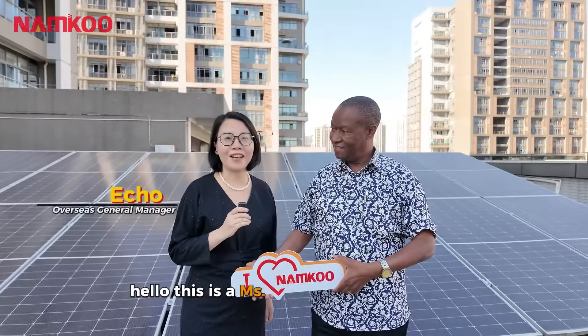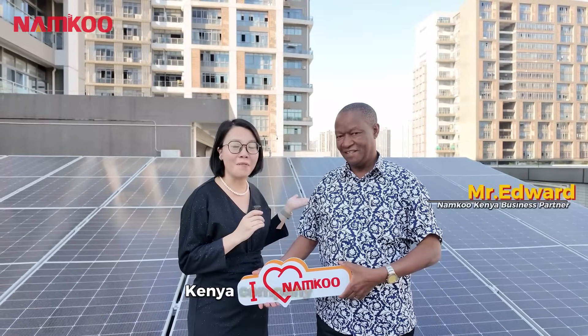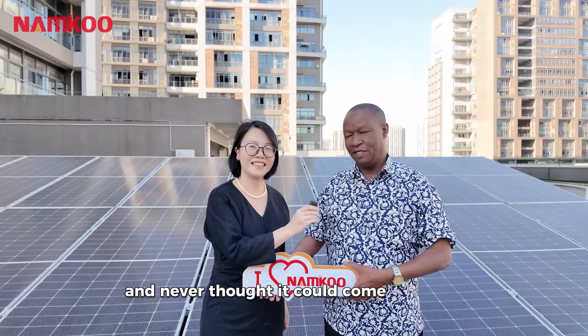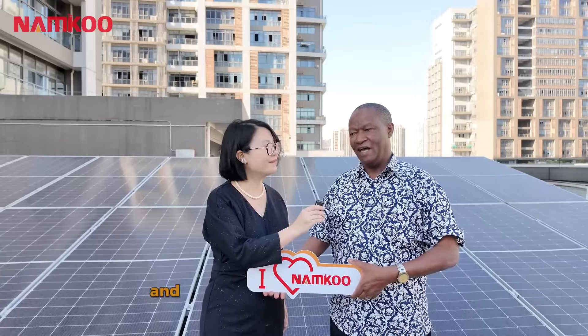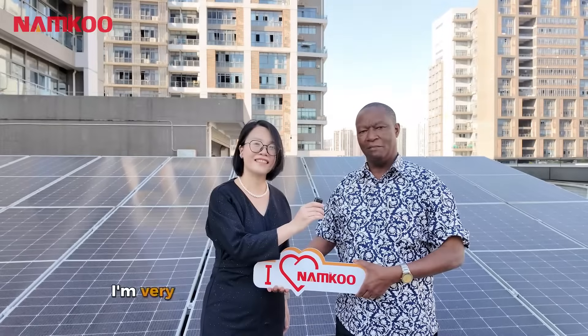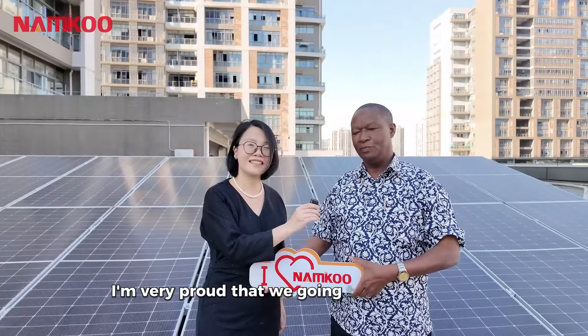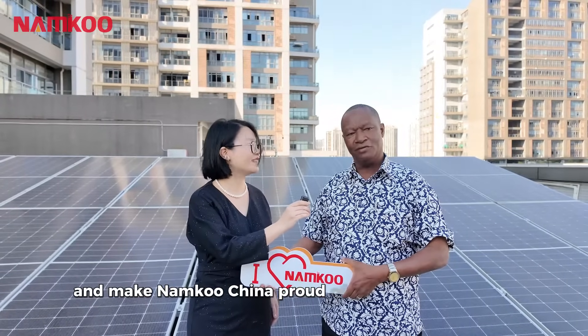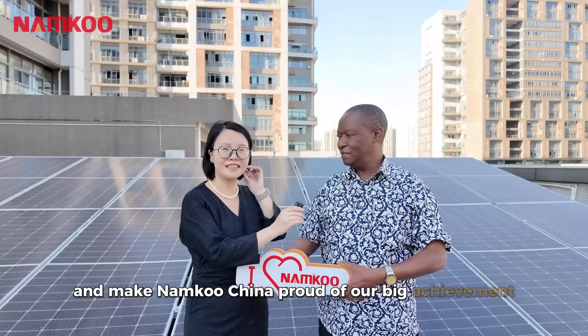This is Ms. Echo from Namco Solar, joined by business partner Mr. Edward from Namco Kenya. Edward shares that he is very delighted by the visit and, having seen the big investment, is very proud that together they are going to grow very big and make Namco China proud of their achievement.